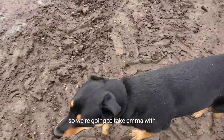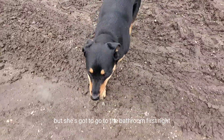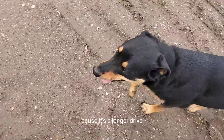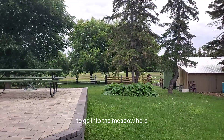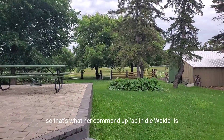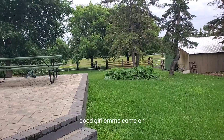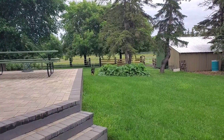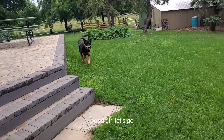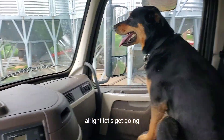So we're going to take Emma with us. She comes along on truck rides but she's got to go to the bathroom first, because it's a longer drive. We train all of our dogs to go into the meadow here, so that's what her command is. And then once she's done there, we're going to hit the road. Good girl, Emma. Come on. Alright, let's get going.